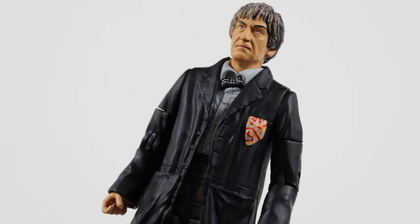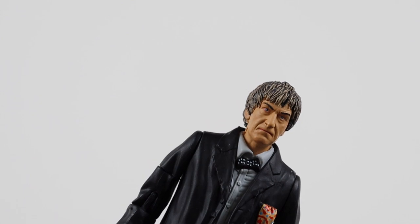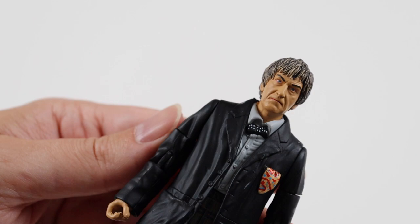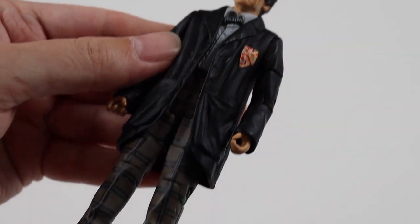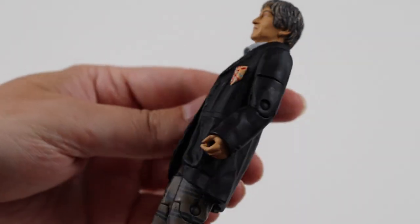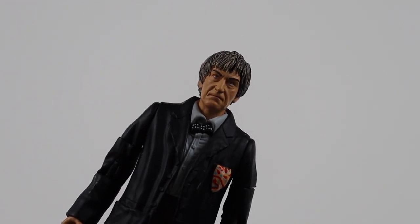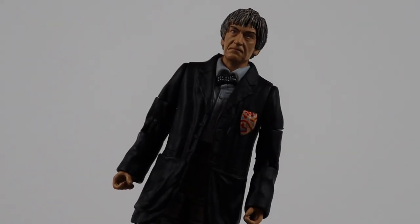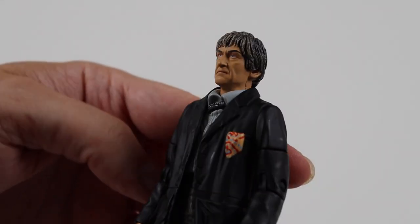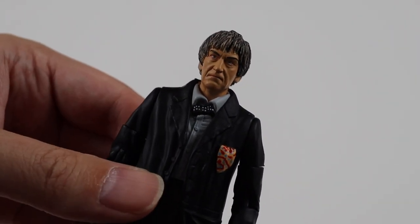Next we have Patrick Troughton as the second Doctor. This is his appearance in The Two Doctors, which was in the 1980s - that's when he came back for a two Doctor story with Colin Baker. That's why he's got greying hair. I do like his outfit. There is an Androgum version of this figure from a Two Doctors set, but this is the proper Doctor. No accessory, but then he didn't have his recorder in that story so that's probably why.